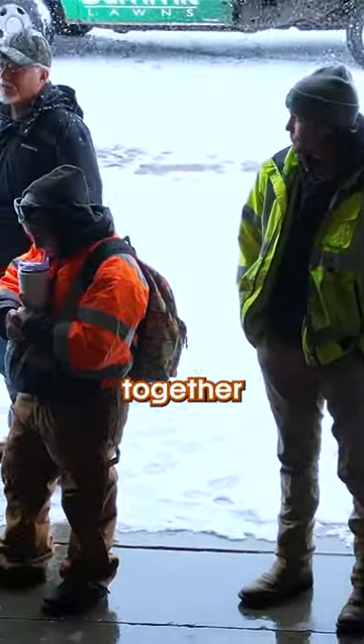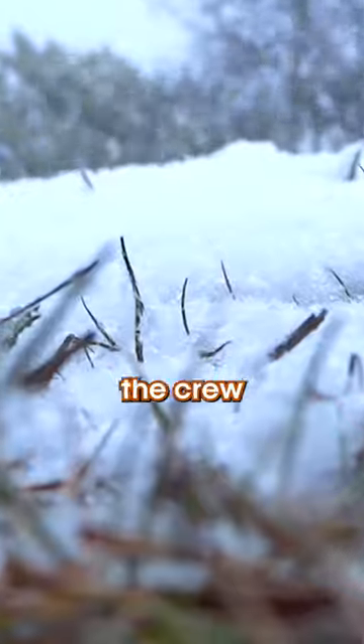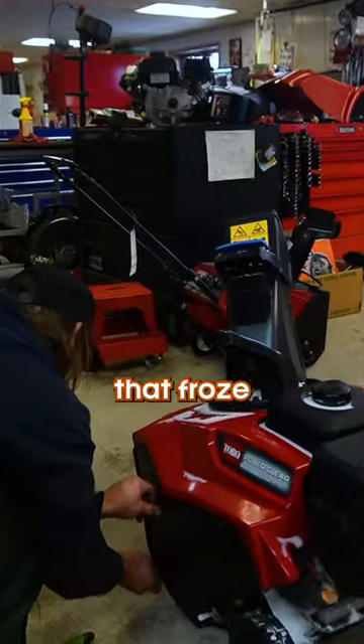Once it's a sure thing, though, the management needs to get together a crew of 40-plus people to be on standby. Once it actually starts snowing, the crew needs to get to the shop for their equipment. And this might be the hardest part of the job — we gear up and get pumped and jumpstart all the batteries that froze overnight.